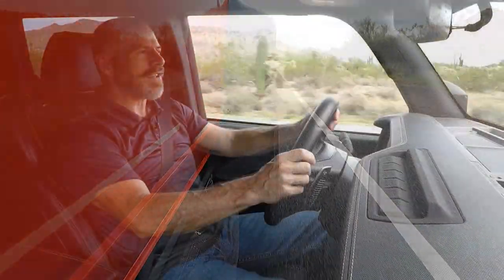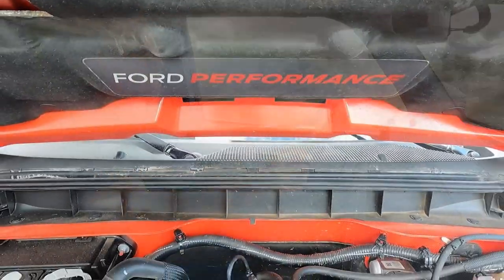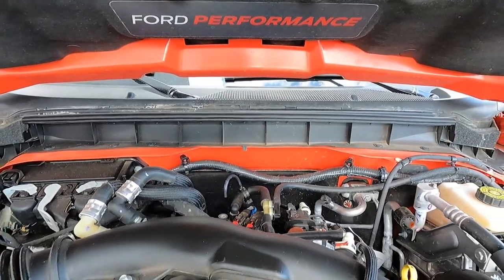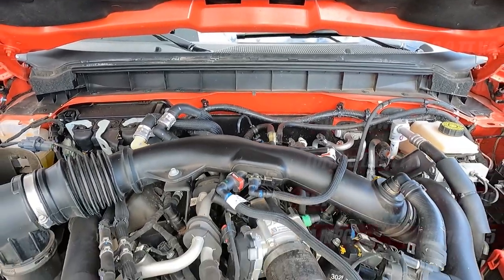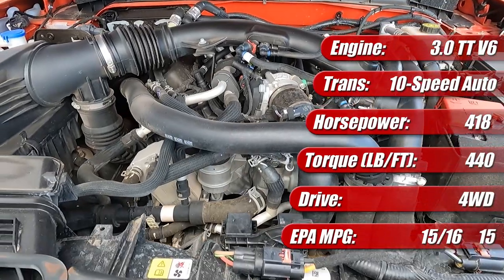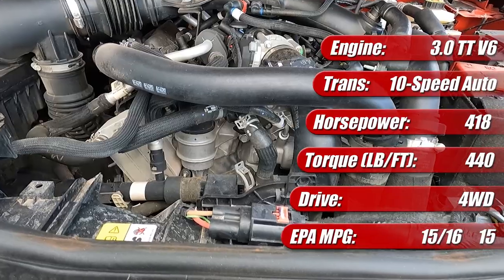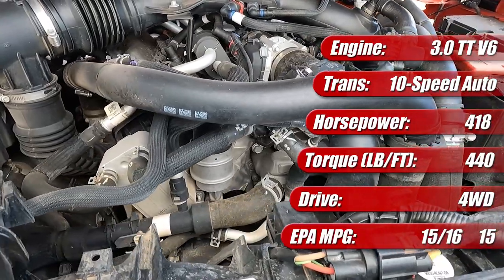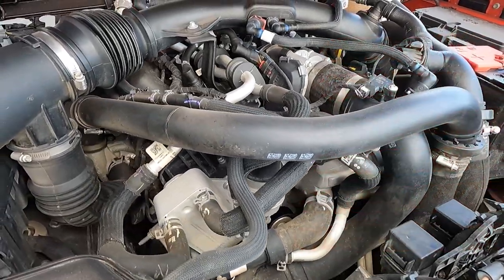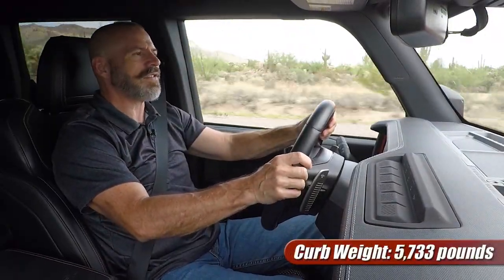Now it's time to talk about what's under the hood. It's a 3.0-liter twin-turbocharged EcoBoost engine — 418 horsepower, 440 pound-feet of torque. That's a lot of power out of just a 3-liter engine, especially in one that's hauling around such a big, heavy vehicle. This thing weighs 5,700 pounds. That's a lot, and it's about as aerodynamic as a brick — because it is one.